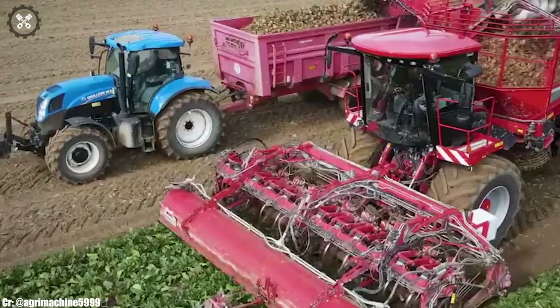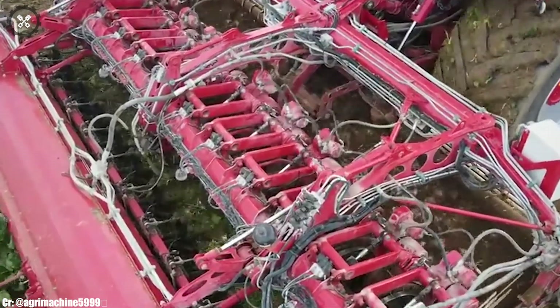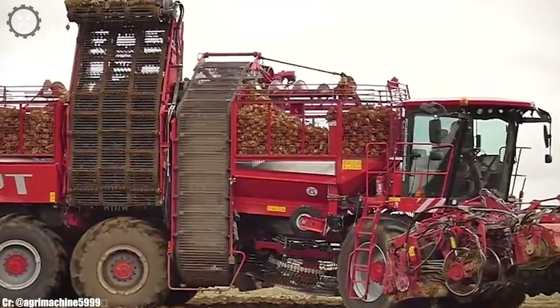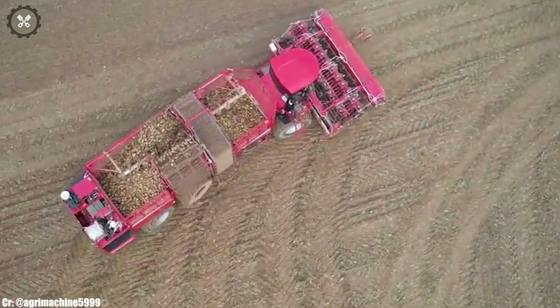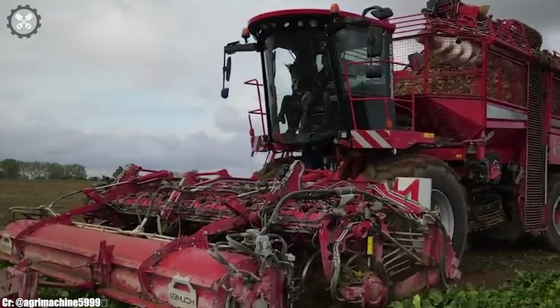The T4-40's spacious and technologically advanced cabin offers operators a comfortable and productive workspace during long harvest hours. Equipped with precision agriculture features like GPS guidance and data monitoring, it optimizes operational accuracy and minimizes crop losses. Its 12-row configuration ensures efficient coverage, reducing harvesting time.